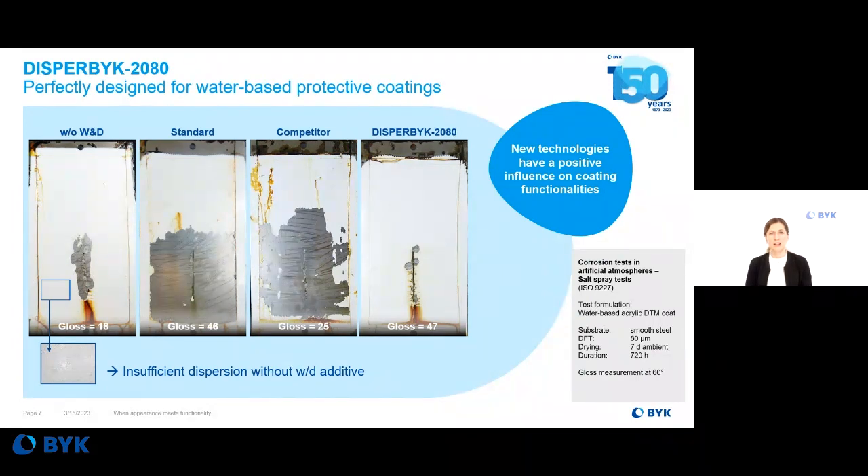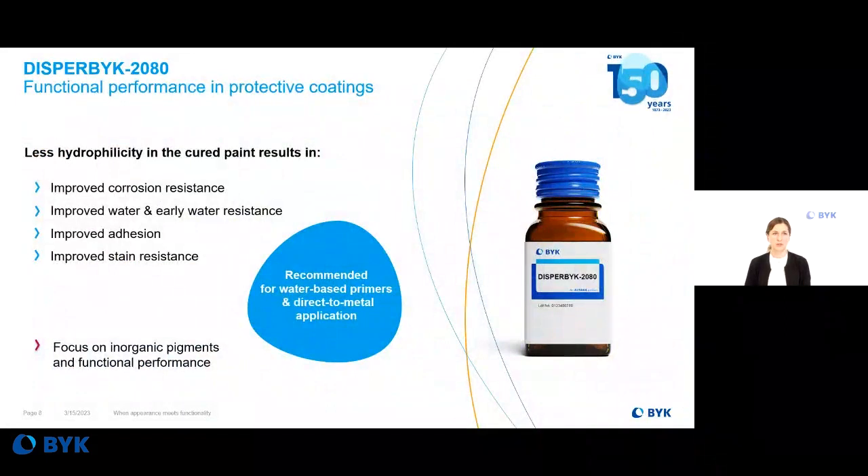New technologies have a positive influence on coating functionalities. To sum up Disperbyk 2080: it shows less hydrophilicity compared to typical wetting and dispersing additives, therefore achieving improved corrosion resistance and better early water resistance. We also saw improved stain resistance in some wood formulations, so it's also recommended for wood applications. However, Disperbyk 2080 is really focused on functional performance and on inorganic pigments — it is recommended as a first priority for primers and also for direct-to-metal coatings where very high functional performance is desired.